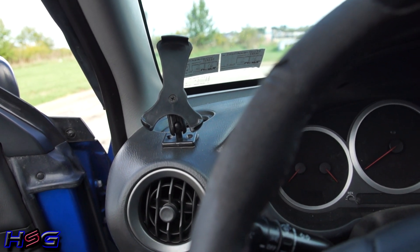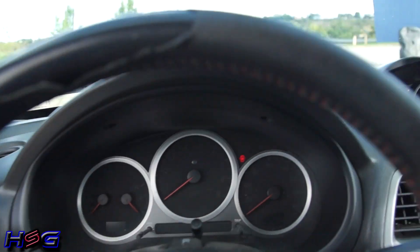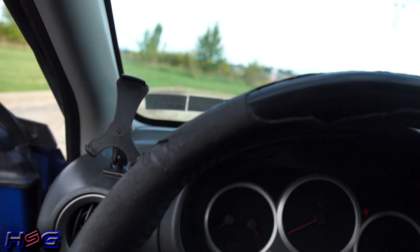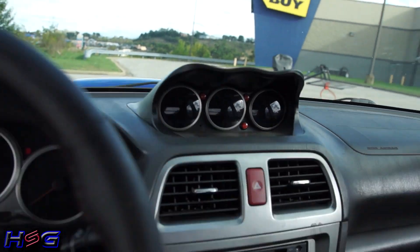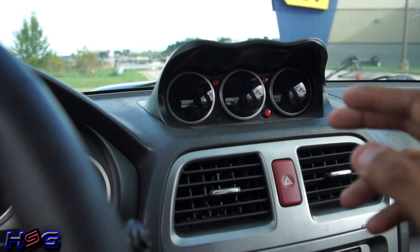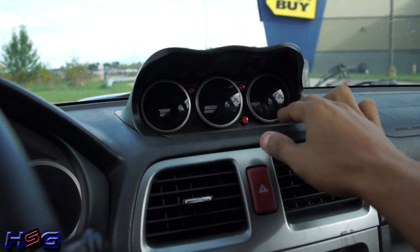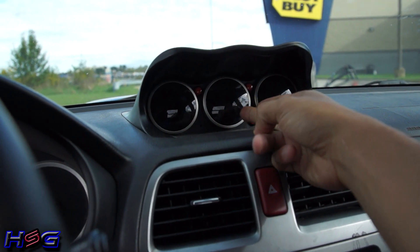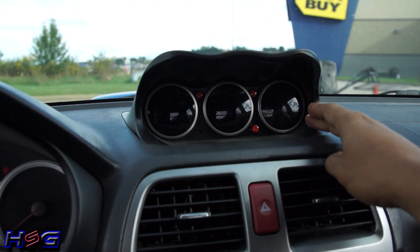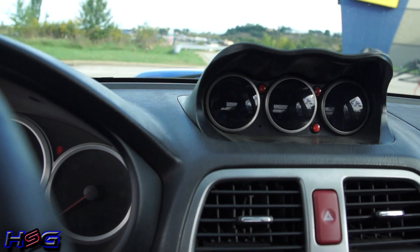I'm probably going to mount it to the A-pillar actually. Excuse the steering wheel — it's falling apart and dying, as is my shift knob. I have my triple gauge pod right here: I have my boost gauge, my oil pressure gauge, and an exhaust gas temperature gauge. I'm also going to mount my AFR wideband gauge up there most likely.